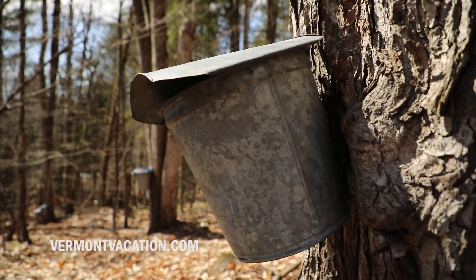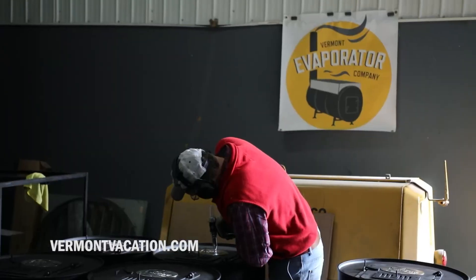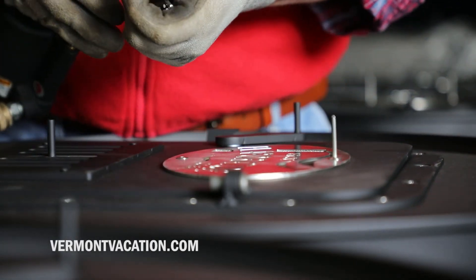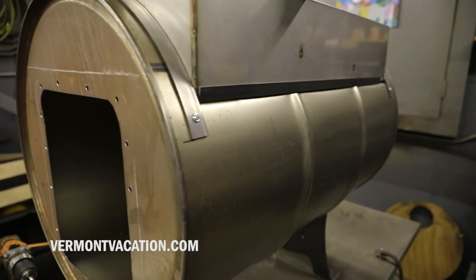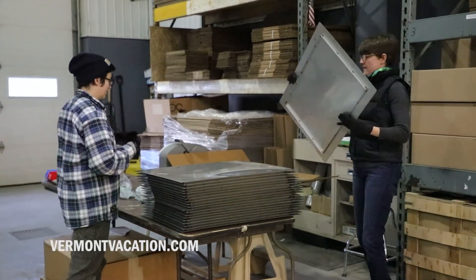Noticing the signs of spring, noticing the birds come back into the forest, and then doing this manual labor of collecting sap. Our flagship product, the sapling evaporator, is a wood-fired barrel style evaporator. It's made here in Montpelier in a warehouse downtown.